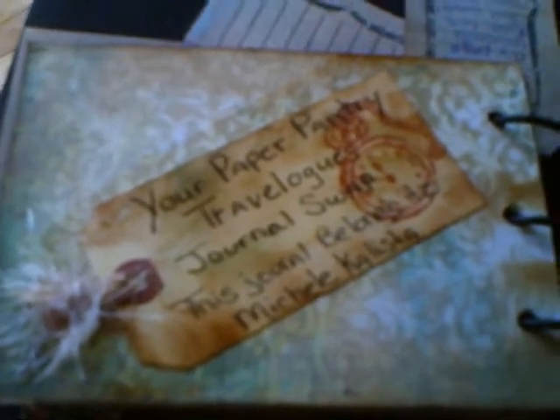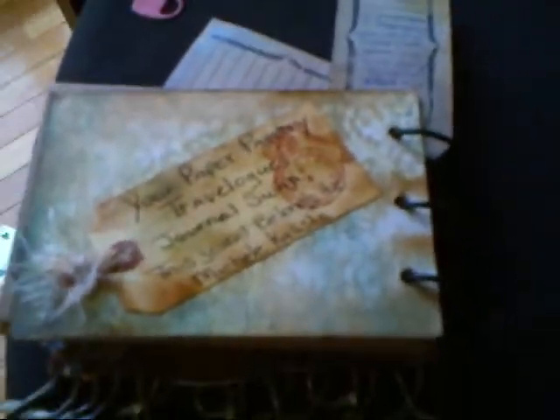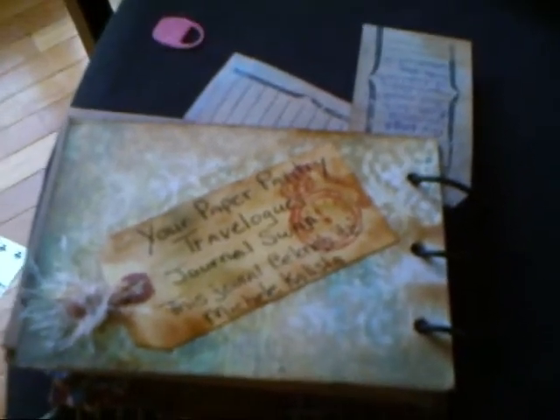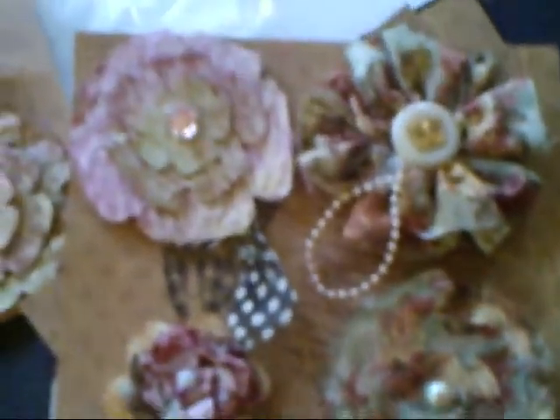So how exciting is that? I can't wait to get it back, I can't wait to see what you all create. And I can't wait to get your journals and create in those. So on to flower swaps — these are the Your Paper Pantry flower swap. This month the theme for flowers was vintage.